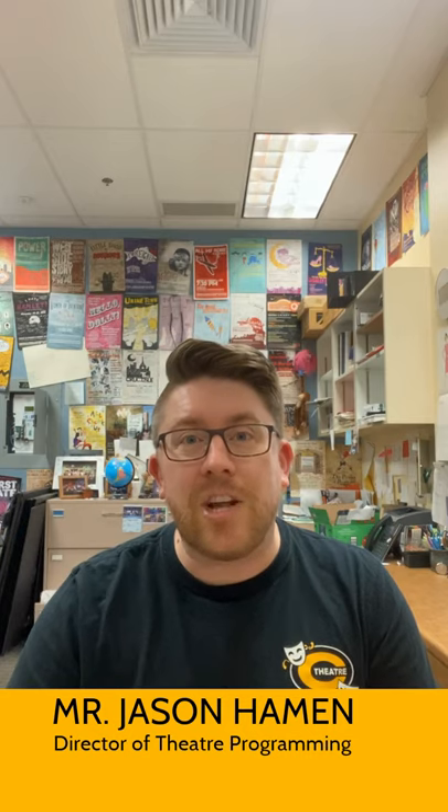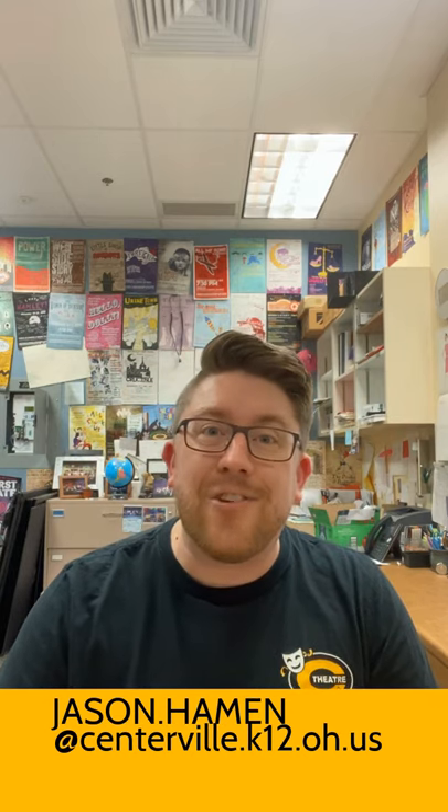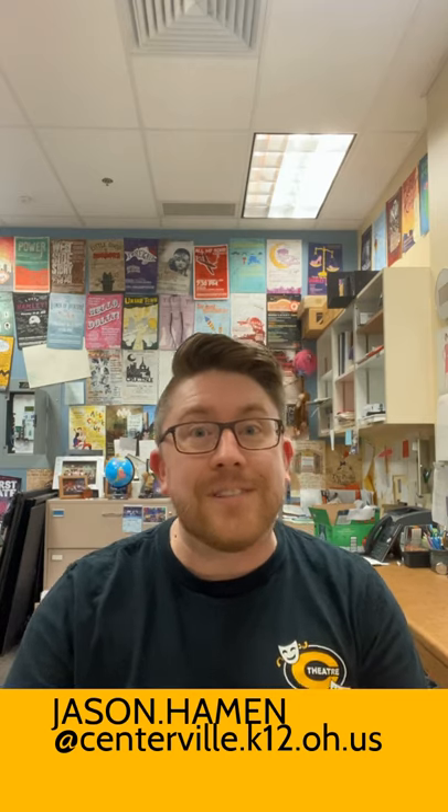Hey everybody, my name is Mr. Heyman and I'm one of the teachers at Centerville High School Theater. Today I'm going to give you a tour of our theater spaces and highlight some of the opportunities that are available at Centerville High School for you as a theater student.